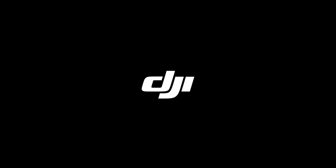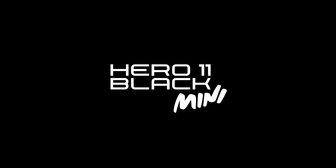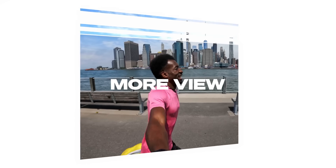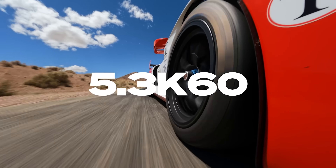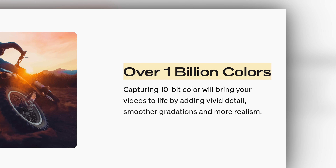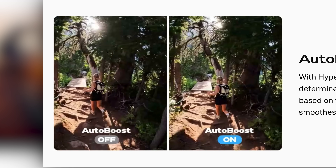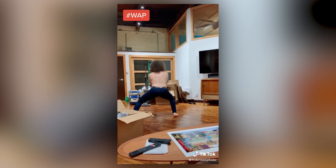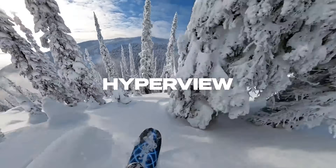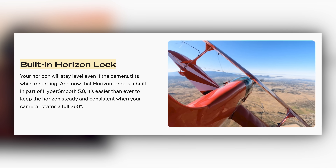Last week was a busy week for action cameras with both GoPro and DJI dropping new products at the same exact time. First, the GoPro Hero 11, which sports a brand new 27-megapixel sensor capable of shooting 5.3K video at 60 frames per second, now with 10-bit recording. GoPro says the 10-bit recording allows you to capture a billion colors. The new sensor comes with a new aspect ratio of 8.7 for video, which allows for cropped vertical videos. They've also included a new super-wide 16x9 field of view, HyperSmooth 5.0 stabilization, now with 360 horizon lock.